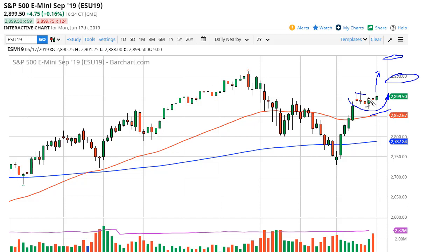Unless the Fed shocks the market and sounds overly hawkish on Wednesday, we're probably going to see this market break to the upside. You could even at this point make an argument for some type of bullish flag trying to form here.